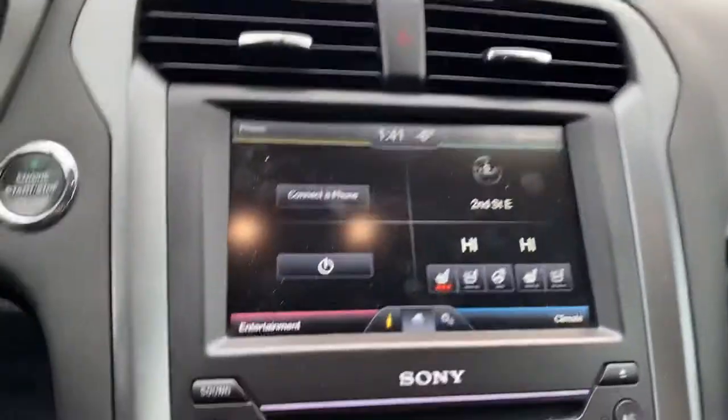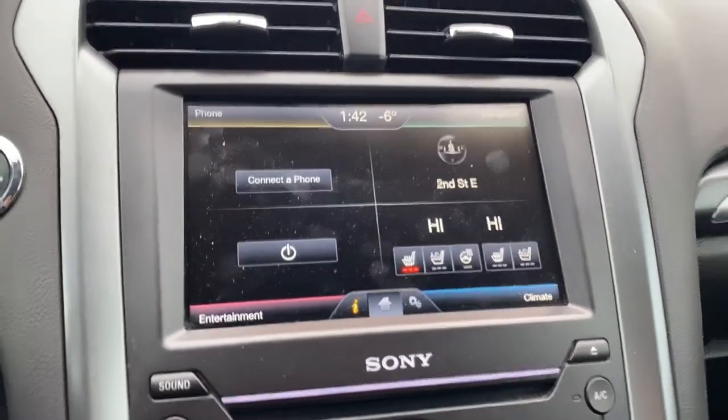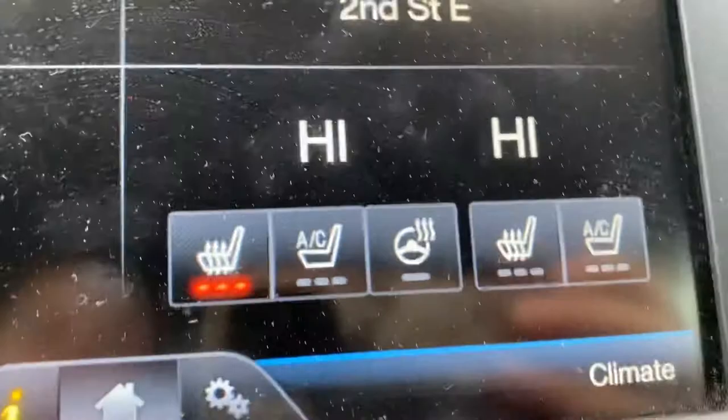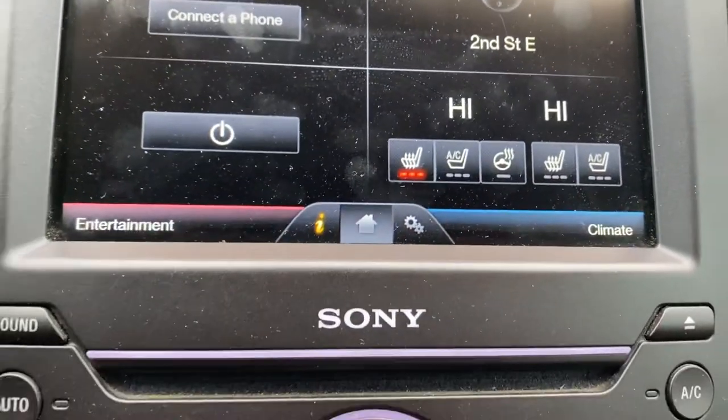Now that we're inside, we've got our touchscreen display that gives you your Bluetooth and navigation, and also access to your heated and air-conditioned seats and heated steering wheel, so you stay nice and warm in this cold winter weather.